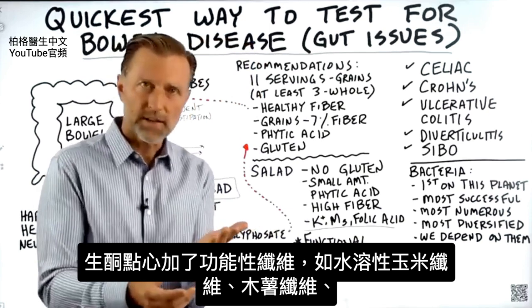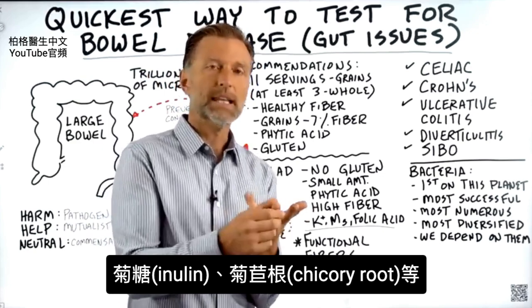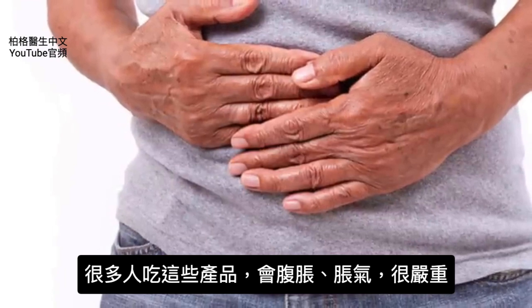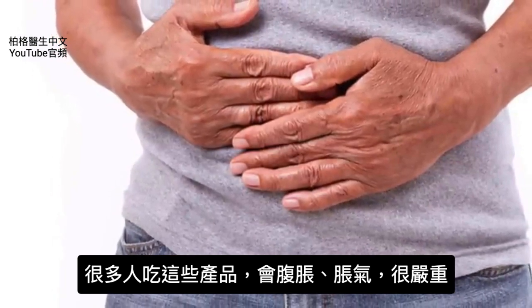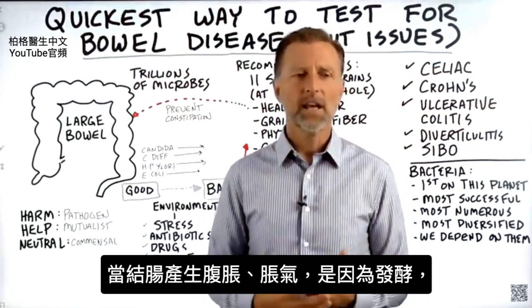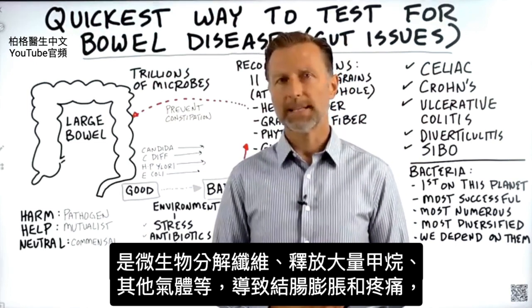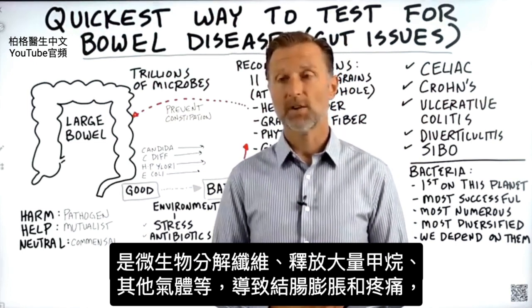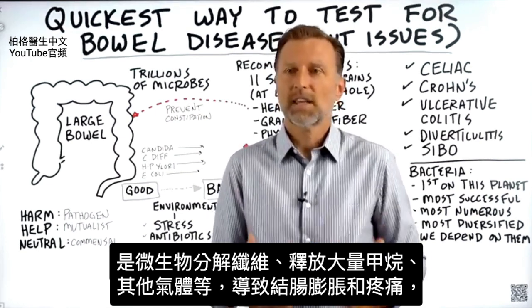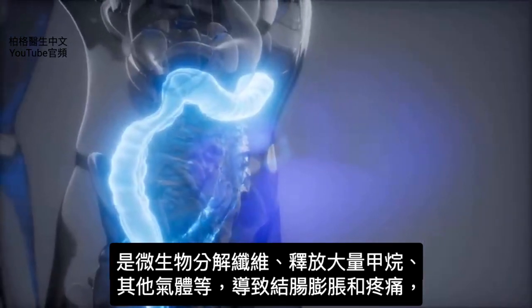Then you have all these new functional fibers in keto treats — like soluble corn fiber, tapioca fiber, inulin, and chicory root. So many people are experiencing digestive bloating and gas from these products, it's just off the chart. What is happening in the colon is fermentation — microbes attempting to break down these fibers release a lot of methane gas and other gases, creating distention and pain in your colon.